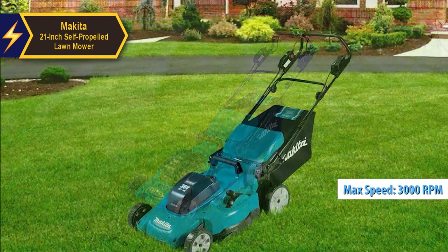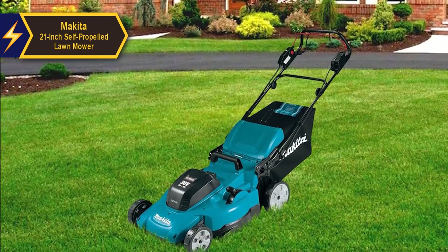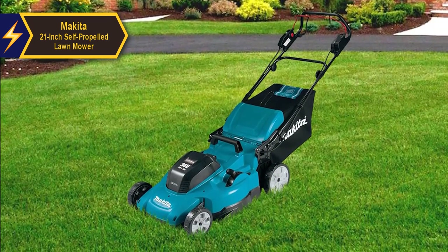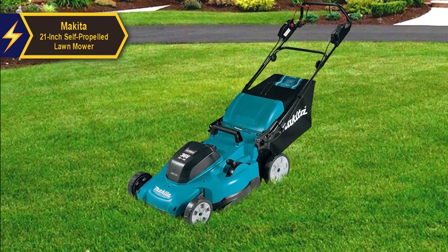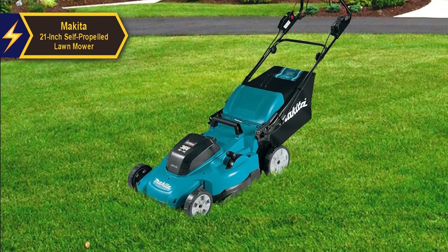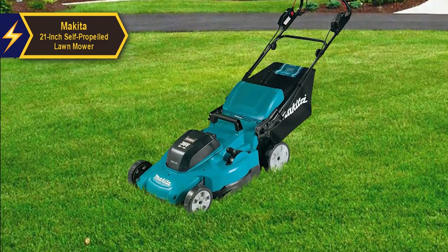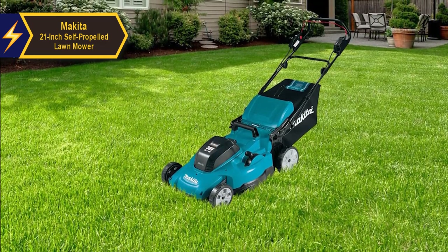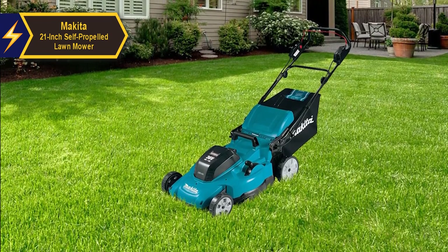The Makita lawnmower excels in mulching, baling, or side/rear discharge, providing optimal lift and airflow for excellent results. When grass conditions permit the mower to operate near its top speed, it effectively mulches and compacts. However, efficiency may slightly decrease when dealing with denser patches. To maintain a high cut level, we recommend slowing your mowing pace in such areas.